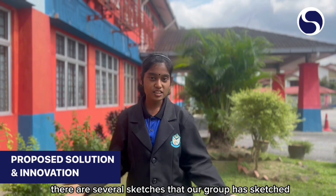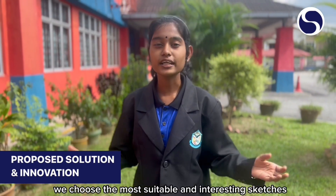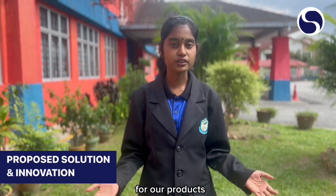There are several sketches that our group has sketched. We chose the most suitable and interesting sketches for our products.